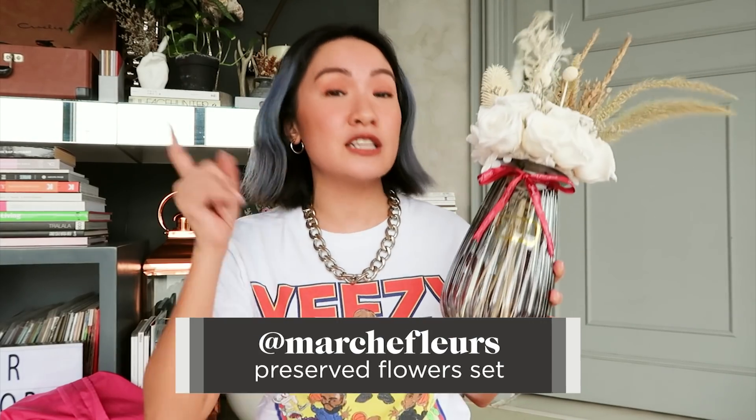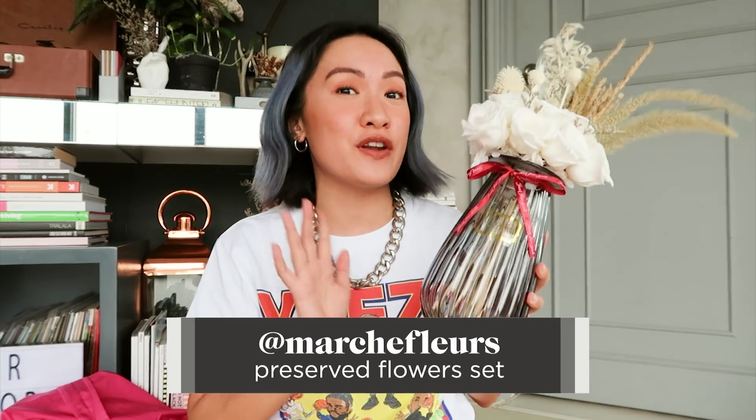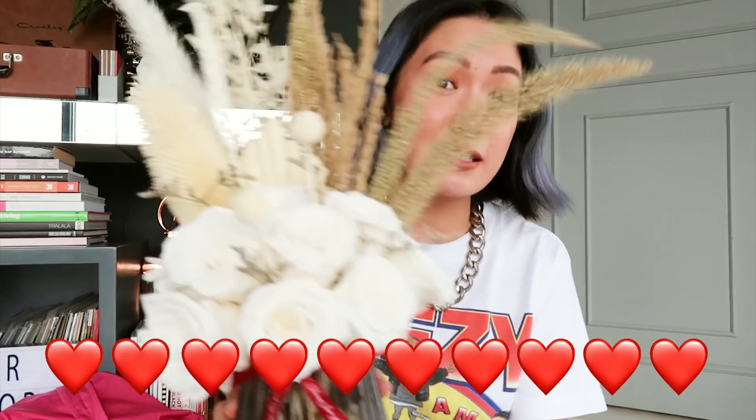My tita finds: this is a set of preserved flowers including the vase from Marshy Fleur. They sent me the entire set already, so I didn't have to fix it myself. I know some people find it also very therapeutic to organize everything, but with the amount of preserved flowers I have here, I am willing to just buy a set now. This is super duper nice — look.